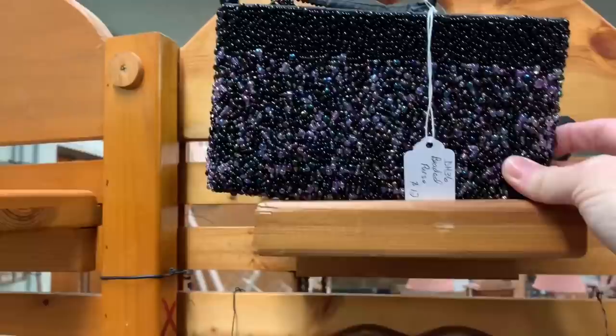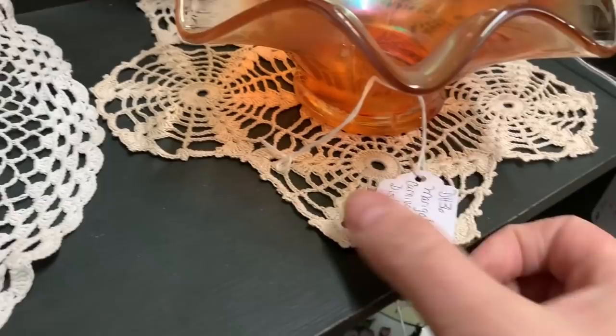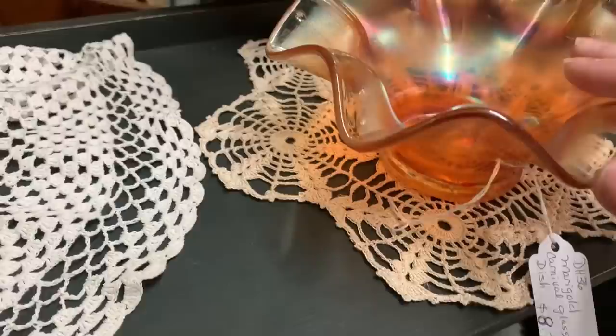When they designed purses way back then, what would you carry? Your lipstick? Now we've got phones and stuff we need to carry. Did you see this piece — the peach carnival glass? It's marigold. Carnival glass — they gave away at carnivals. Glass stuff that they gave away at carnivals. Don't take it on the roller coaster. It just blows my mind.